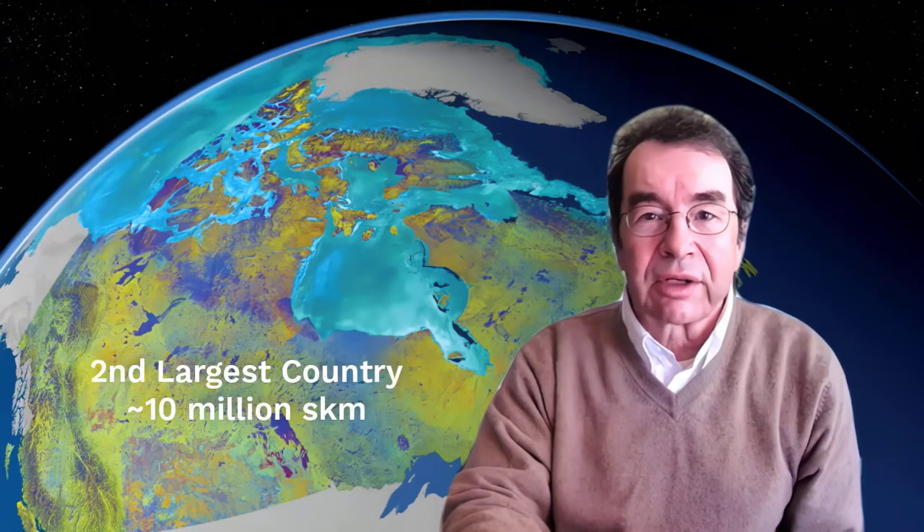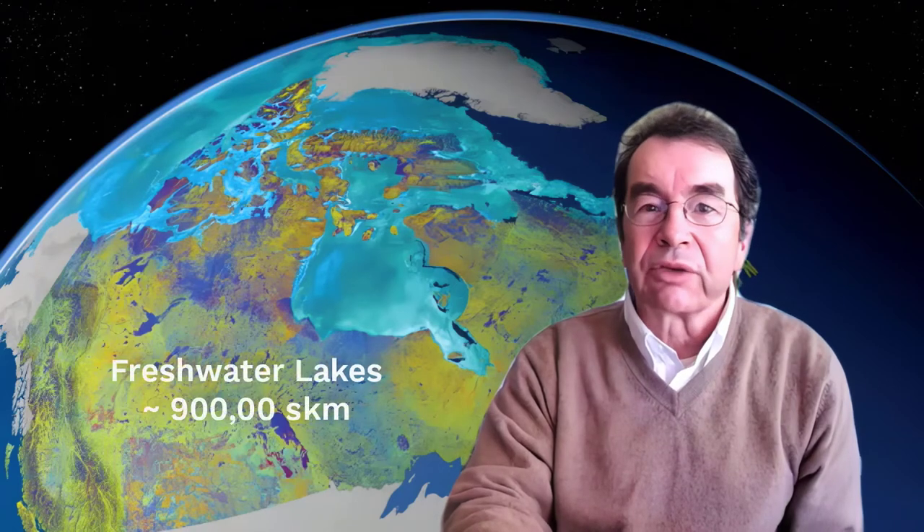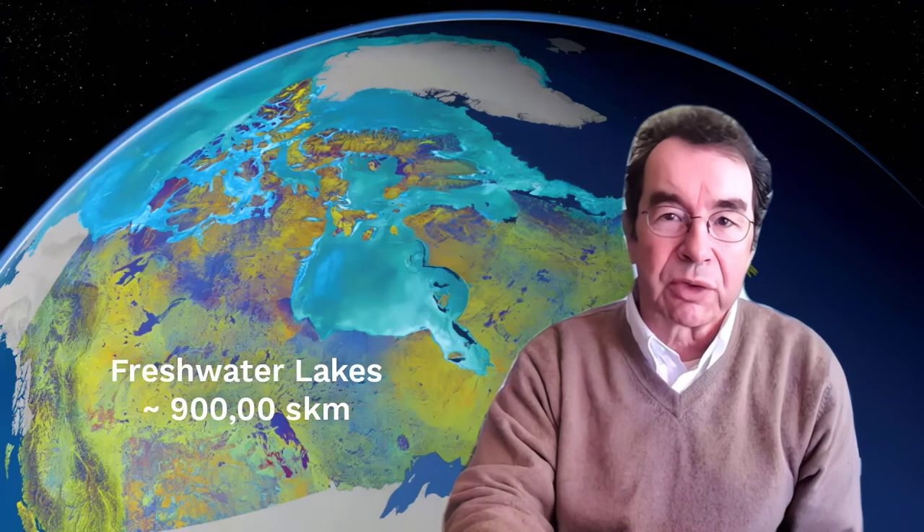We have a long list of biggest this and thats. Canada has the longest shoreline and is the second largest country in the world. However, if you go strictly by land surface area, Canada would only rank fourth because of the large proportion of freshwater lakes. This gives you some idea of how important water is.